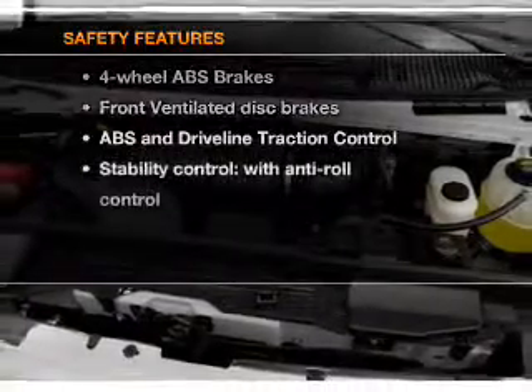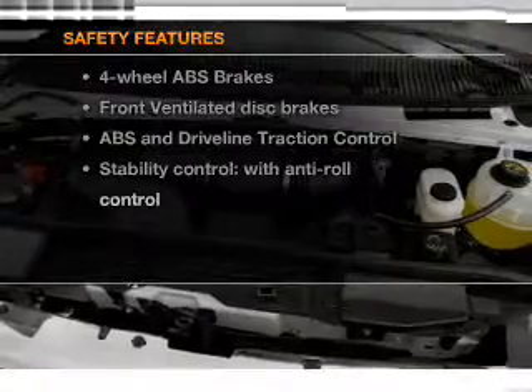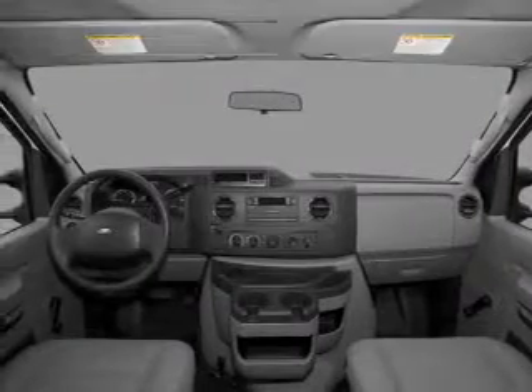If safety is a high priority, rest assured knowing that these top safety components are included: front ventilated disc brakes and stability control.